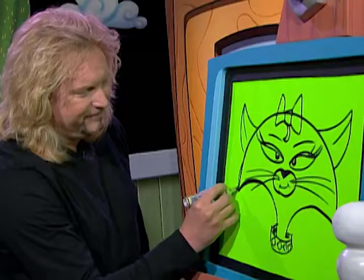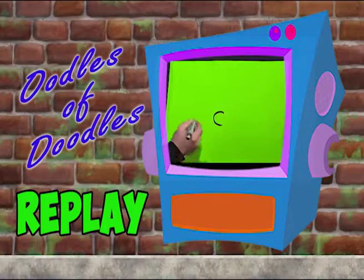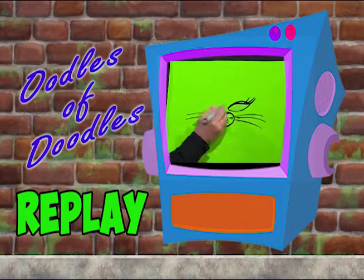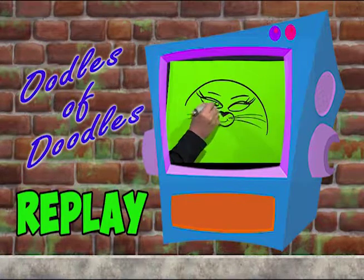And look at that — we have C for CAT. We'll be right back.